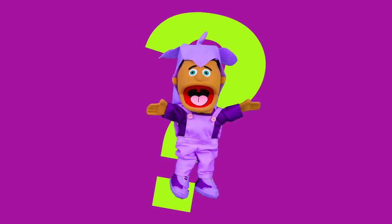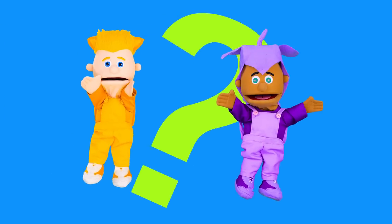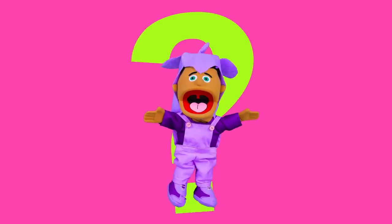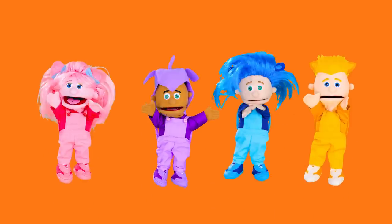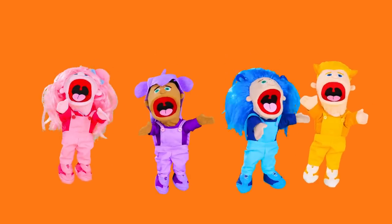Is that purple? No. Is that blue? No. Is that pink? No. It's orange. Yay! Orange, orange, orange color.